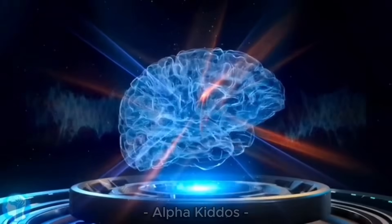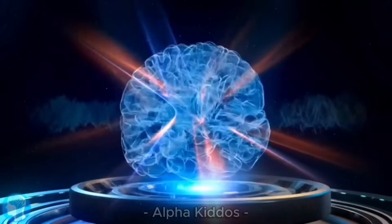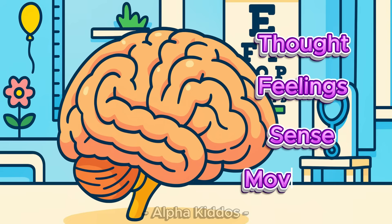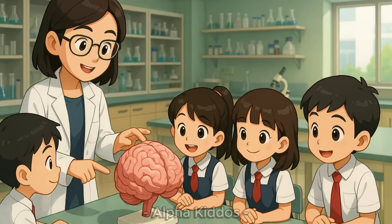Brain. First, we have a brain. The brain is the supercomputer of our body. It controls our tone, feelings, senses and movements. The cerebrum helps us think. The cerebrum keeps balance. And the brain stem controls breathing and heartbeat.